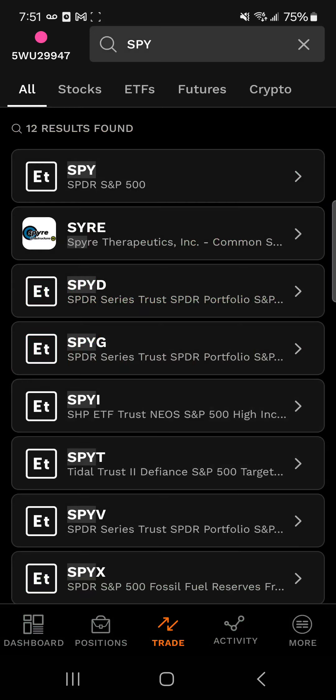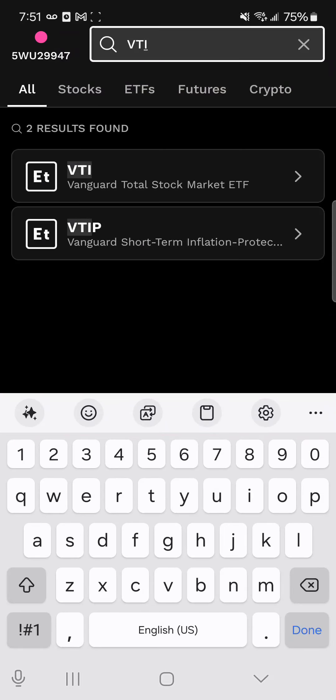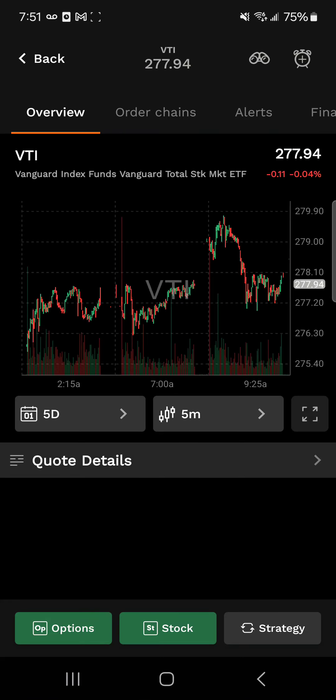Let's look at a Vanguard fund, which is a total market ETF with ticker VTI. This is going to be comprised of small, mid, and large cap stocks, making it a great choice for investors looking to get broad exposure. This ETF is trading at $277. It was down 4% yesterday, and it has a 0.03% expense ratio.